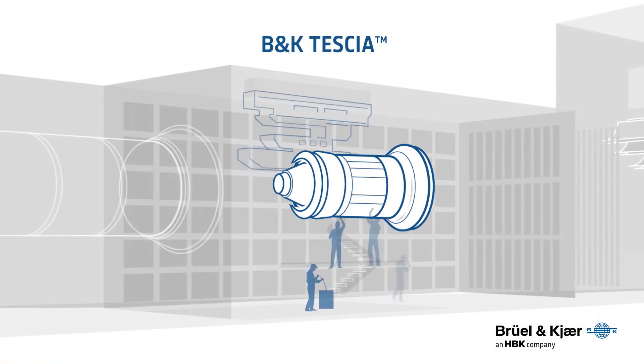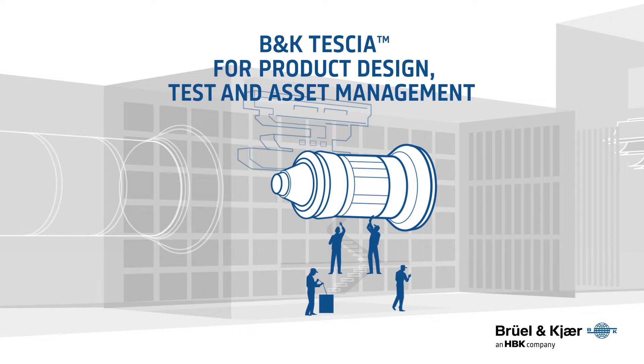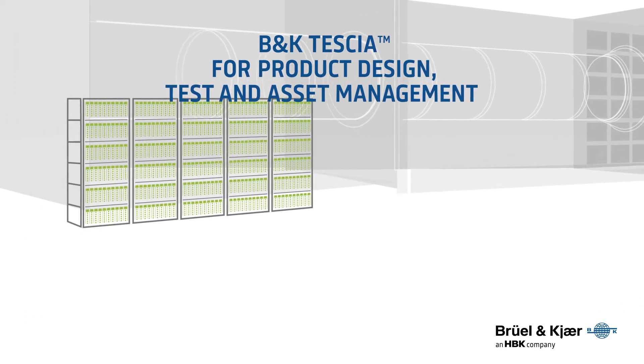Brule and Care present Tessia: a data collection, management, and analysis tool designed to validate design processes, protect test specimens, monitor assets, and distribute insights.